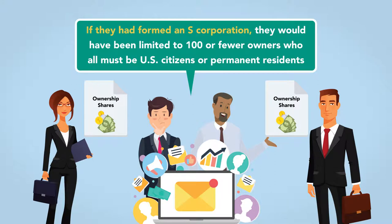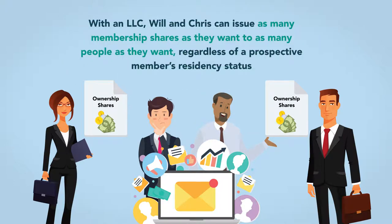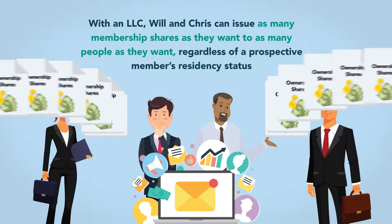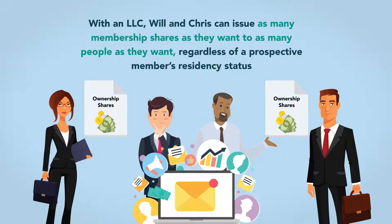If they had formed an S corporation, they would have been limited to 100 or fewer owners, who all must be U.S. citizens or permanent residents. With an LLC, Will and Chris can issue as many membership shares as they want to as many people as they want, regardless of a prospective member's residency status.